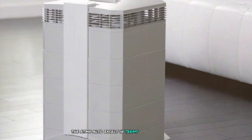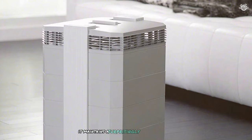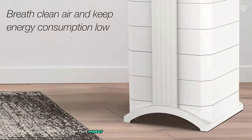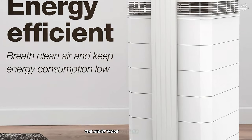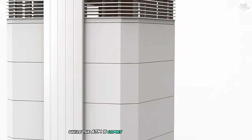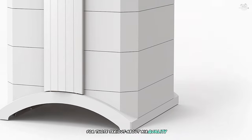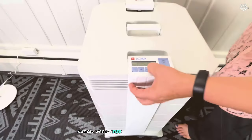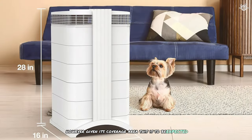The 8MX also excels in terms of quiet operation. Even at higher fan speeds, it maintains a surprisingly low noise level, making it suitable for bedrooms or other areas where noise might be a concern. The night mode further reduces noise and dims the lights for undisturbed sleep. While the 8MX comes with a premium price tag, its performance and features justify the investment for those serious about air quality. The only potential drawback is its size — while not overly large, it does have a significant presence in a room, though given its coverage area, this is to be expected.